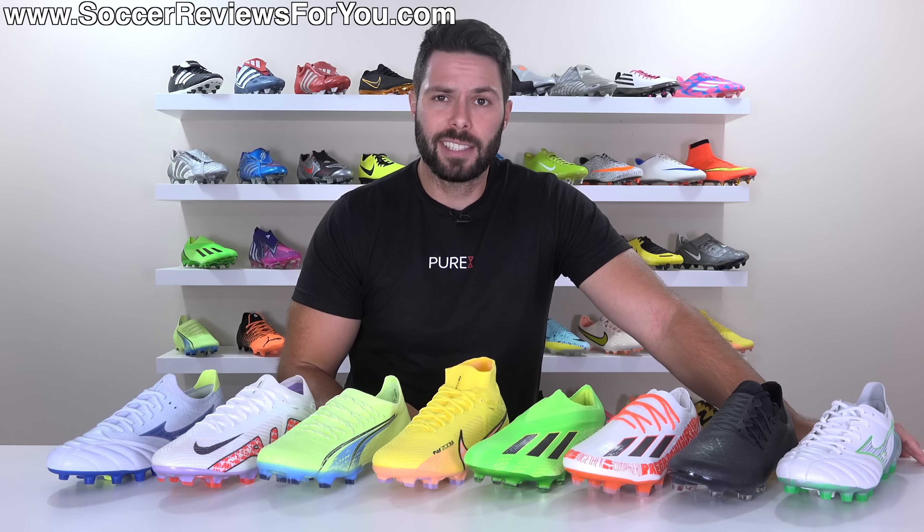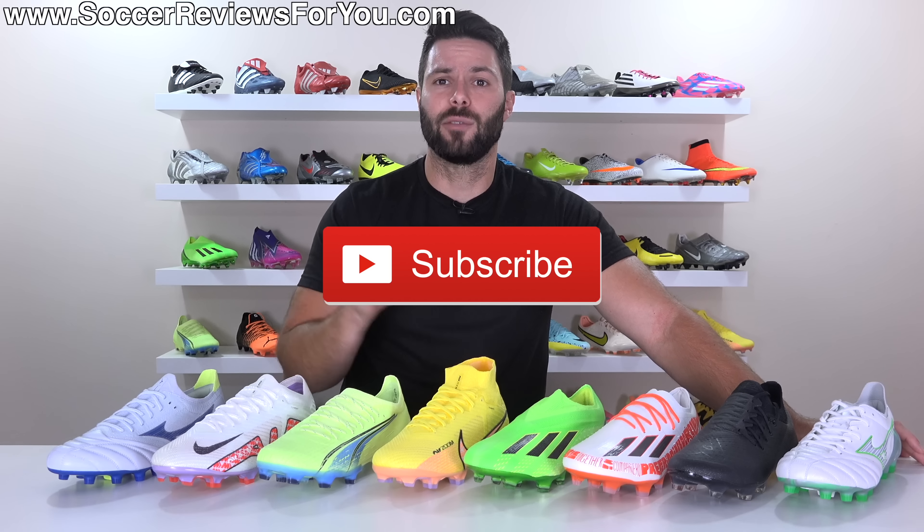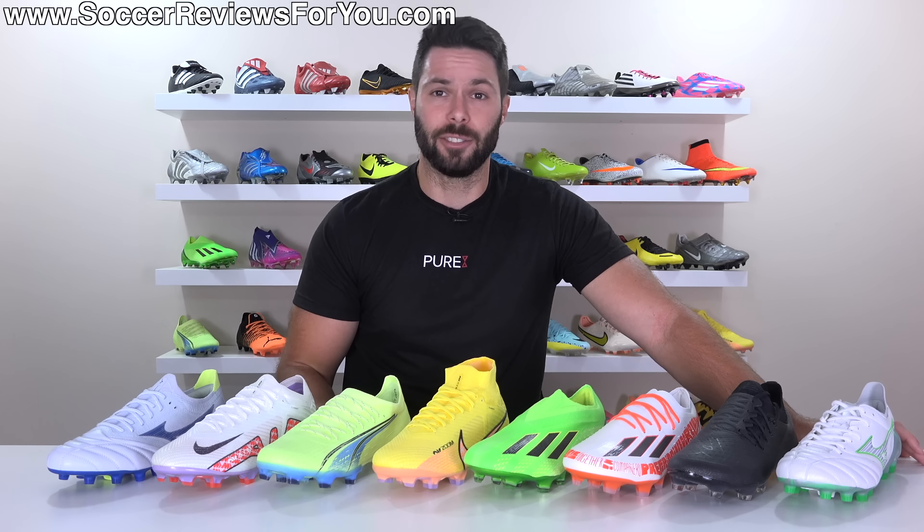Like the video if you enjoy the content and make sure you're subscribed so you don't miss out on my reviews of all the latest football boots of 2022. Let's get right into it.